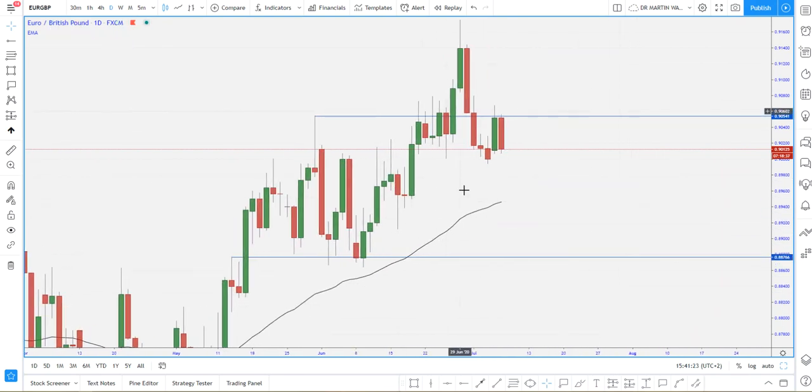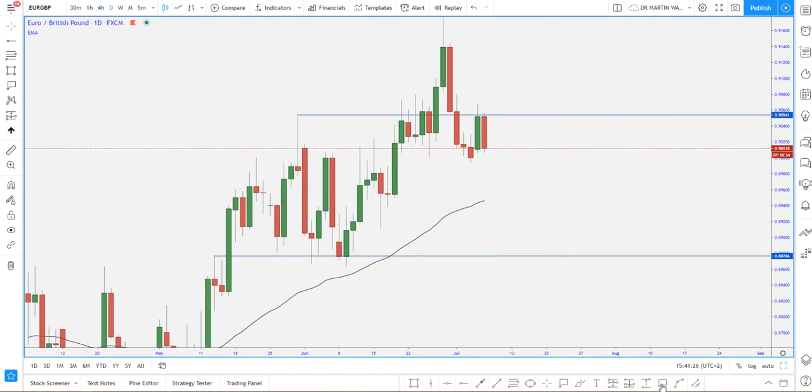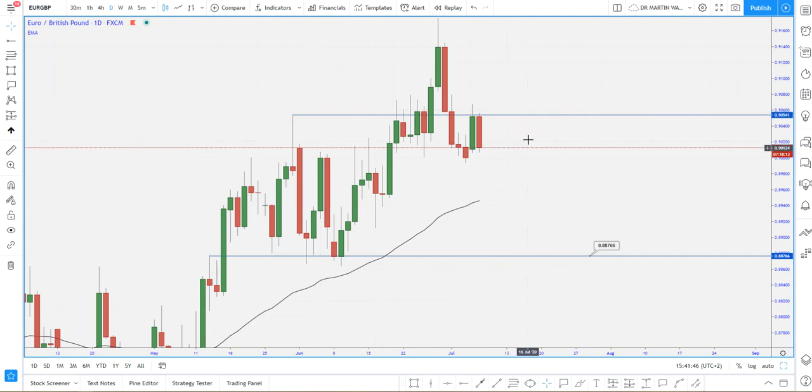These are the two daily zones that I have. I'll be looking at this zone — let's put a tag on it. That's 0.88700 to 0.88800. That's a psychological level at 0.88800. And obviously we do have 0.90500 around about there as well.